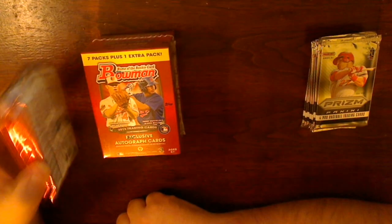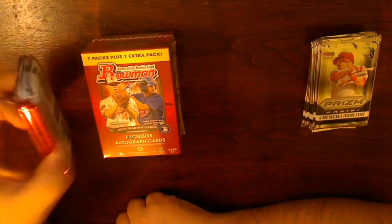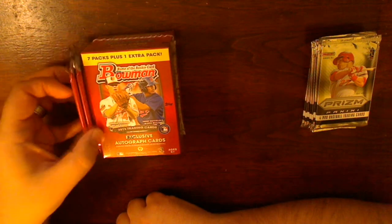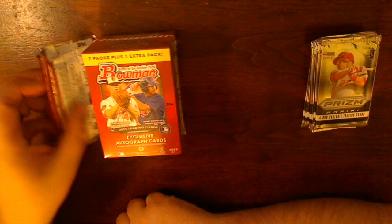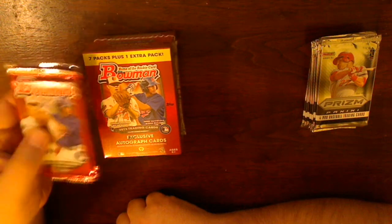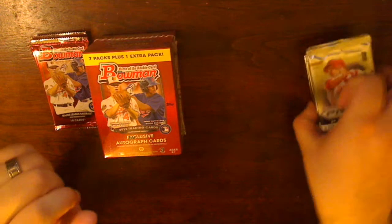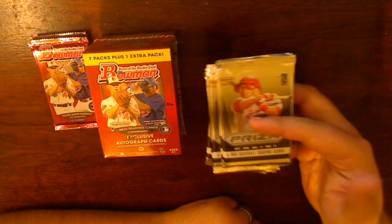I got three loose packs. I'm not a loose pack kind of person — I've seen way too many people pack searching — but they had just restocked. It didn't look like anybody touched it yet, so I grabbed a couple. And then same thing with the Panini Prism.